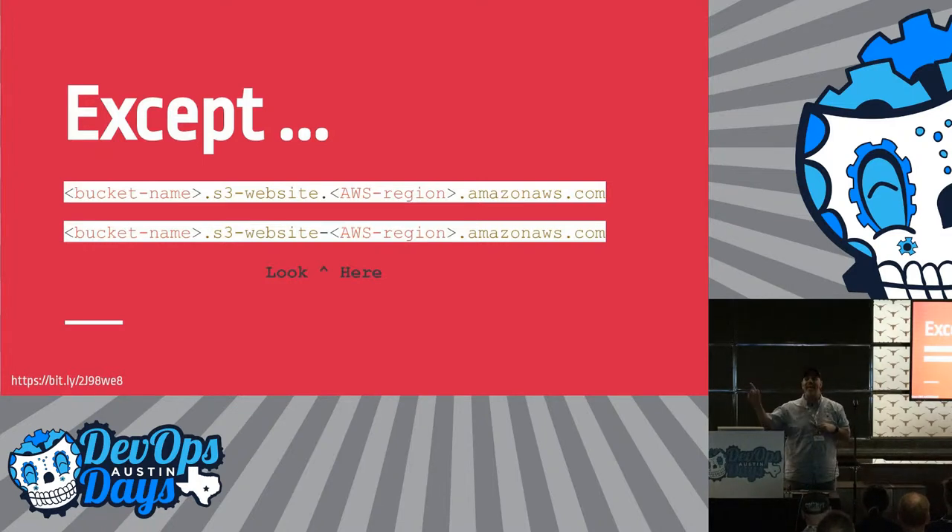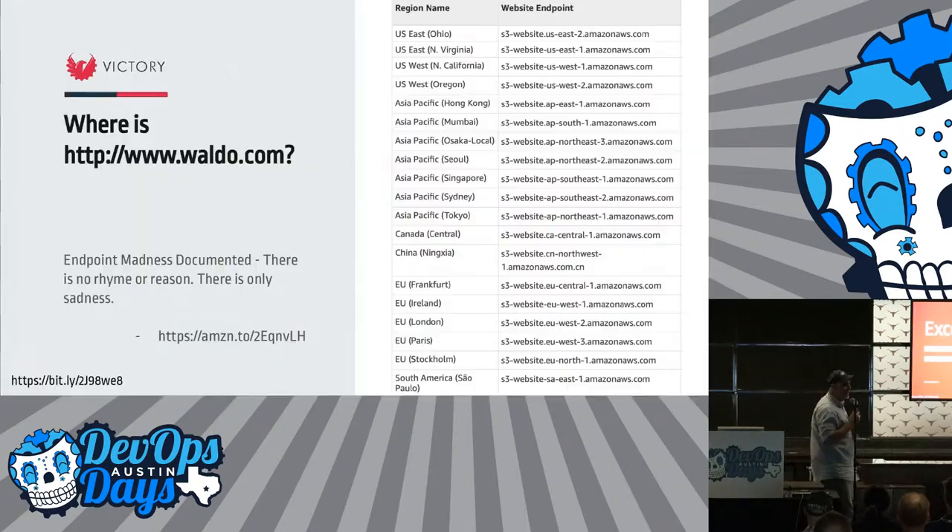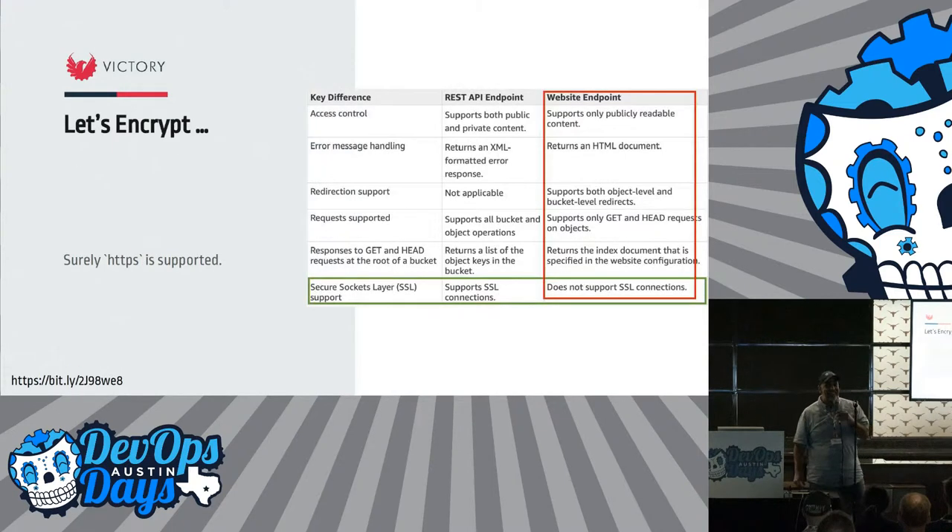Everyone together: Thanks, Amazon. It turns out there is no rhyme or reason to when there's a dot and when there's a dash, unless you happen to know when the regions came online — I think it just changed for some reason. Anyone have a guess as to why it changed? Thanks, DNS.